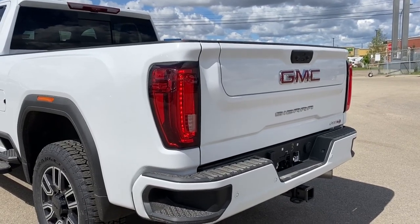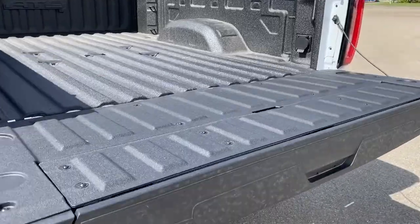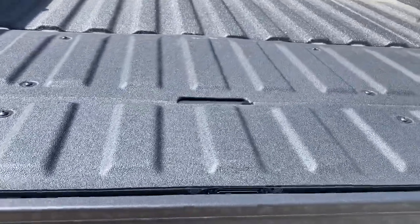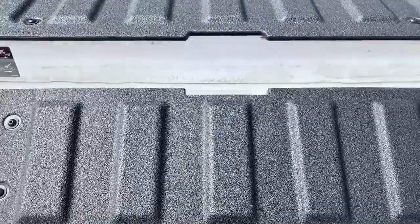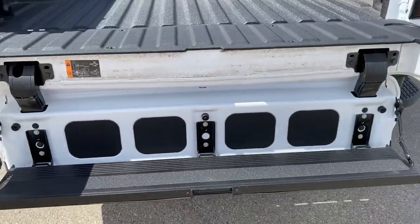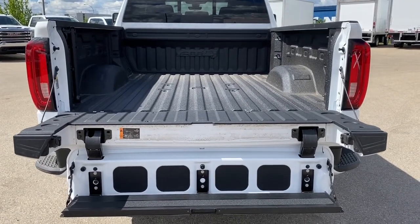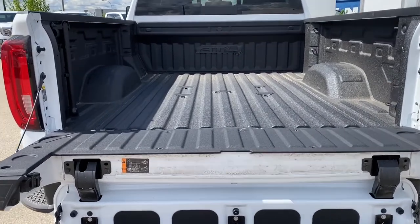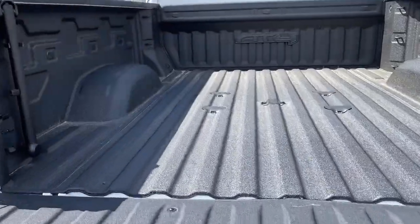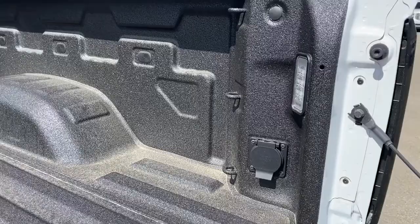This truck also has the easy lift and lower tailgate, so with the push of a button we drop that tailgate down. It's also got the multi-pro tailgate step — by pushing two additional buttons we drop that tailgate step right down. The tailgate step holds up to 500 pounds. In the box of the truck we've got some cargo hooks, the spray-in box liner, a power plug-in, and box lighting.